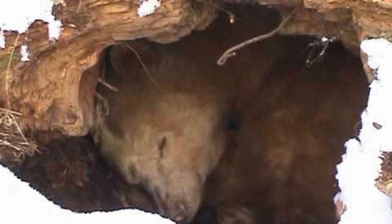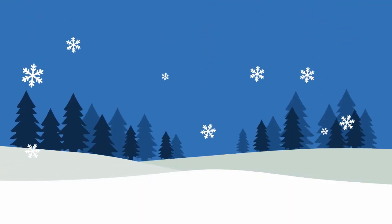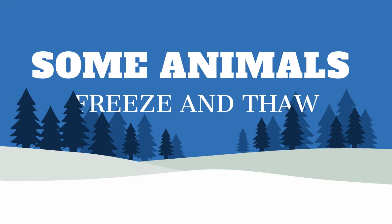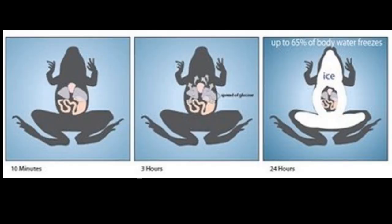Bears will hibernate underground in dens as well. They eat all summer and fall to gain weight for their long hibernation. Some animals freeze and thaw. Woolly bear caterpillars create glycerol, which is a lot like natural antifreeze. This helps their inner cells not freeze. Wood frogs can freeze two-thirds of their body and become popsicles. They can shut down body function, stop breathing, and their heart also stops beating for weeks at a time. They freeze and thaw multiple times in one winter.